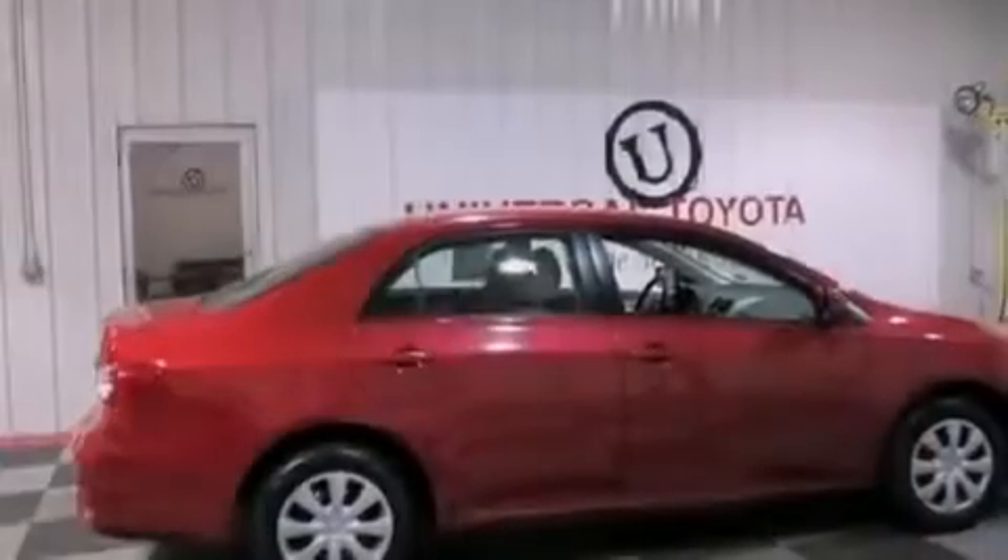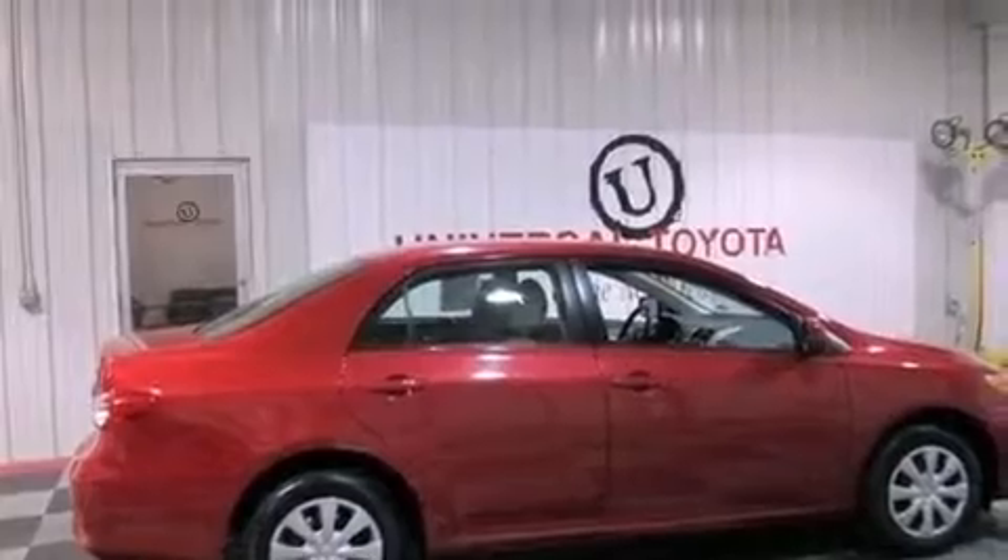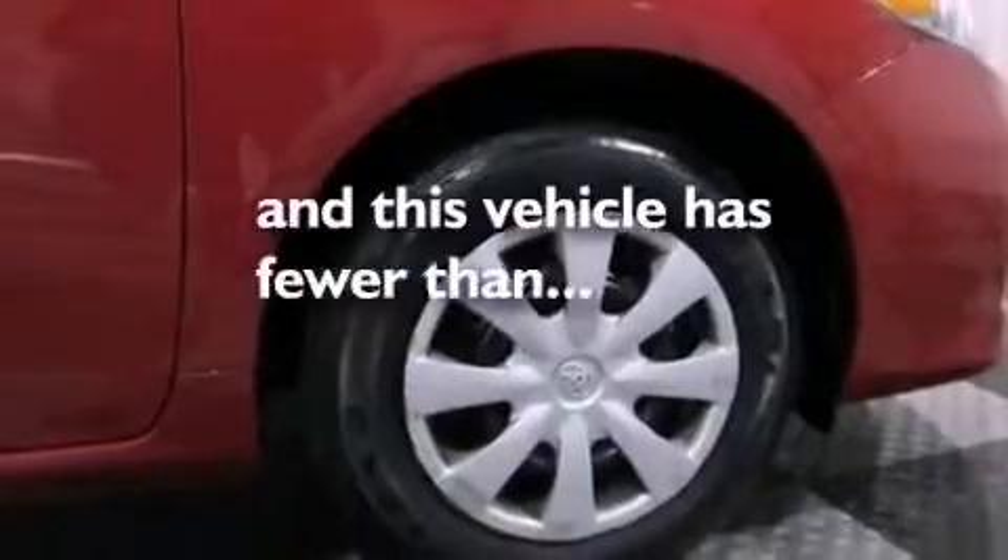Rear impact crumple zones, an anti-lock braking system, air conditioning, and this vehicle has less than 32,000 miles.